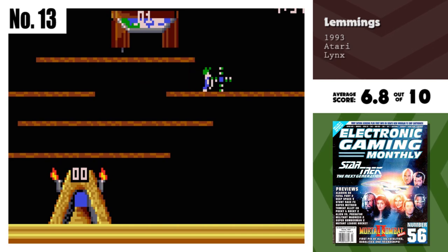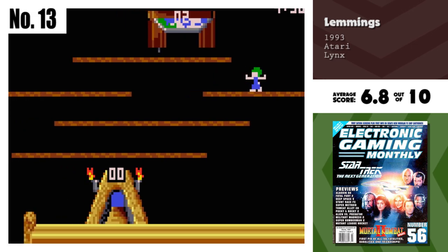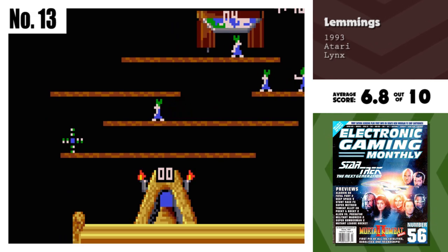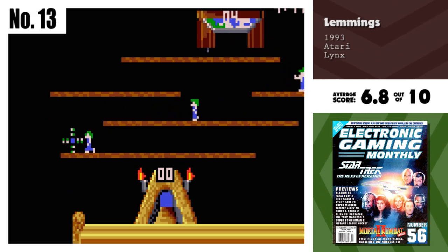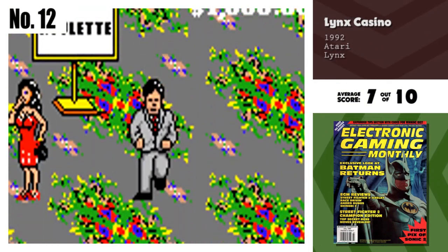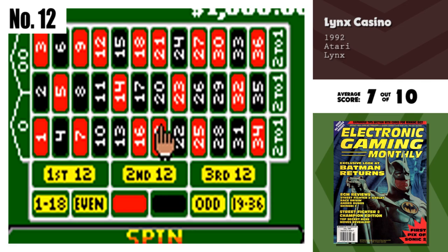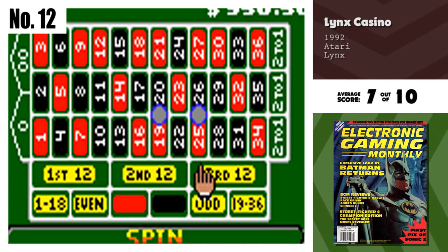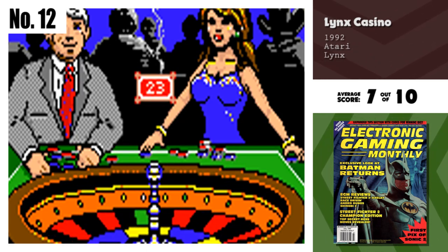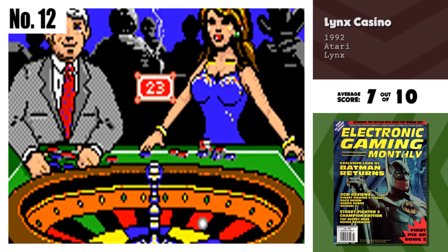And we're back with number 13, Lemmings. Lemmings has always been a good strategy game, and the Lynx version continues that tradition. Some of the levels are huge, and there are lots of options, like turning the music on and off and the essential password feature. Number 12, Lynx Casino. Not much to say — it's a gambling game and all the Vegas traps are here. It is a good version as everything is readable, even on the small screen. That makes it fun to play, even if you lose money. It's one of the better portable gambling cards.